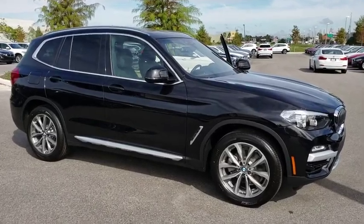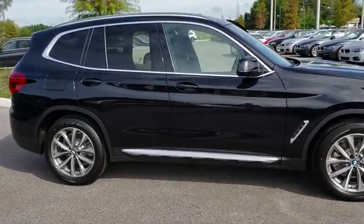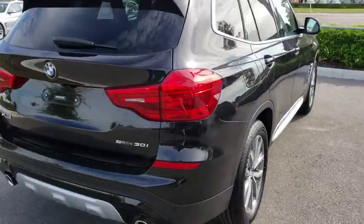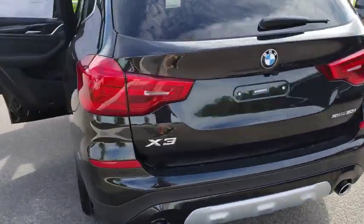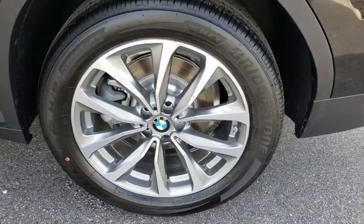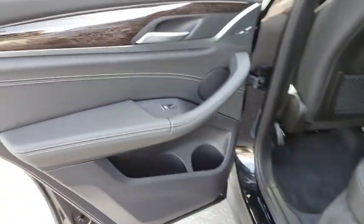2019 BMW X3. The BMW X3 builds on the success of the original by developing its core competencies while adding new technology to establish new benchmarks for agility, efficiency, and comfort. Here are some of this vehicle's great options.